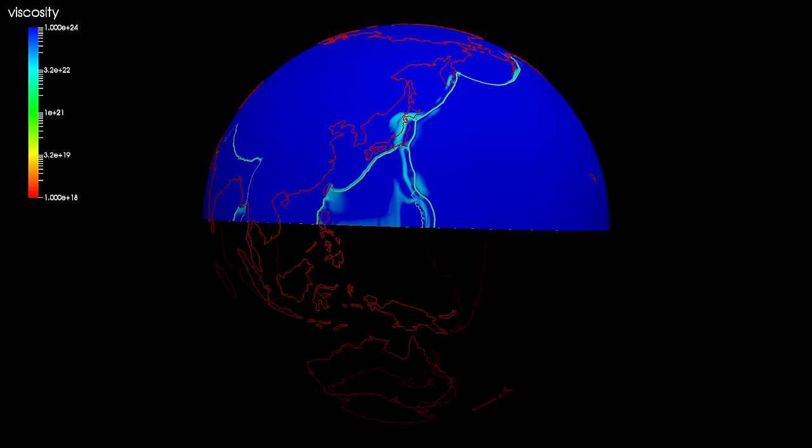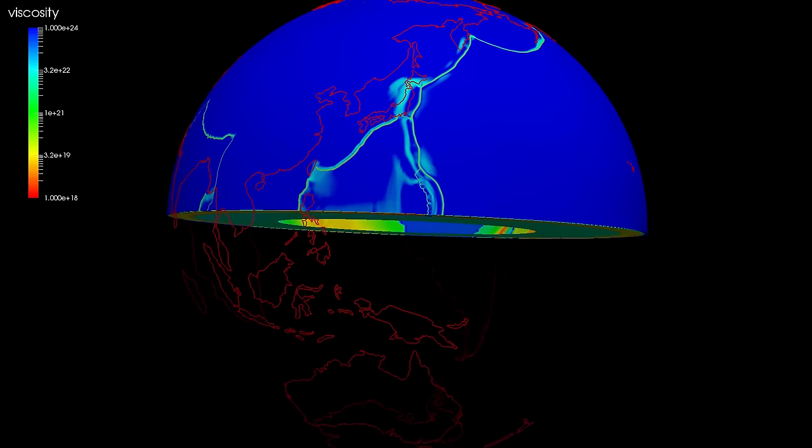A cross-section shows how, in this case the Pacific Plate, is subducting at the Mariana Trench.